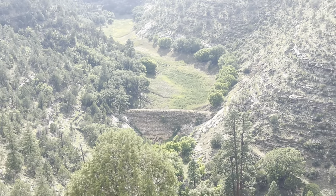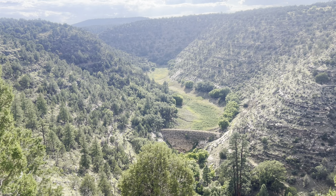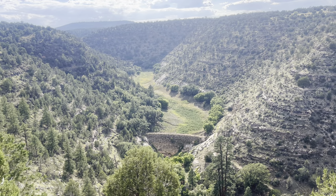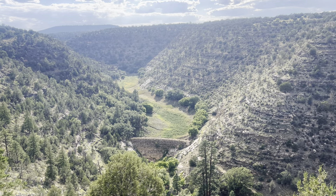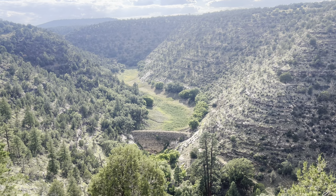I believe it was built to contain water, and then water was hauled by rail car and pipes to a different location. Though the rail line no longer exists — it was during the late 1800s.